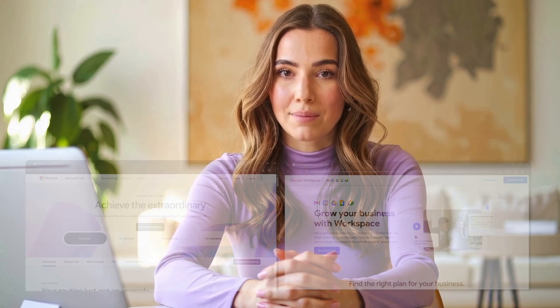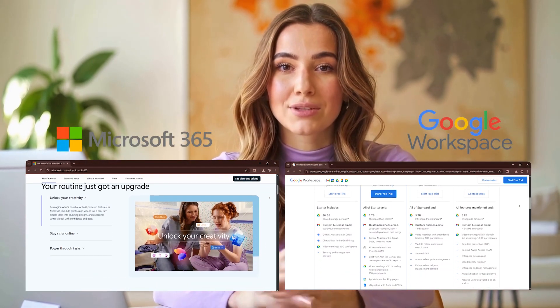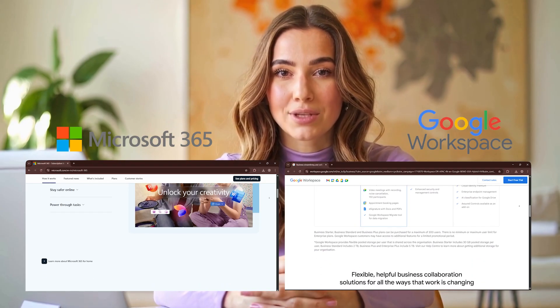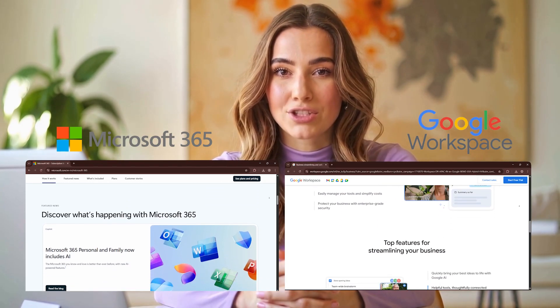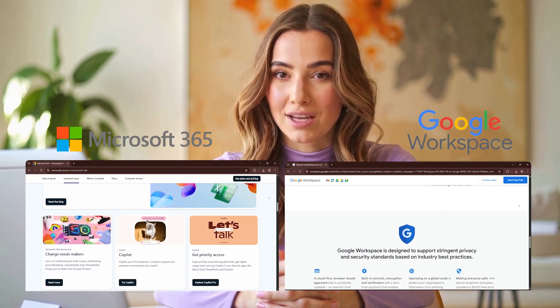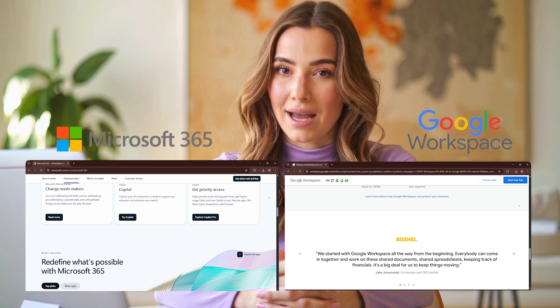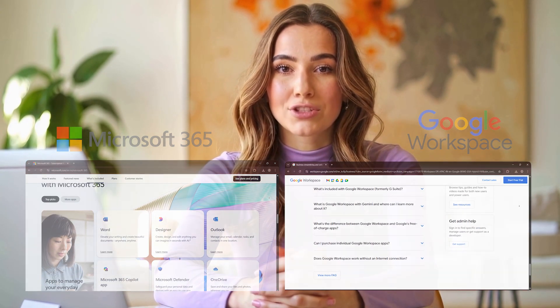Security? Both are strong, but they approach it differently. Microsoft 365 offers advanced admin controls, granular permission settings, and deep integration with Azure. Google Workspace focuses on zero-trust architecture, simple user management, and real-time threat detection — especially useful for startups and schools.